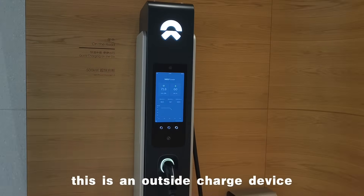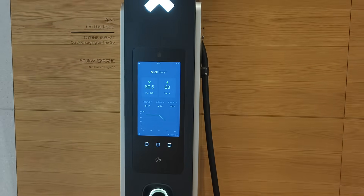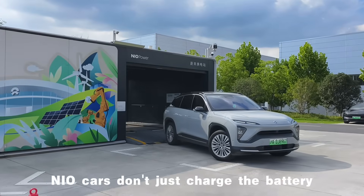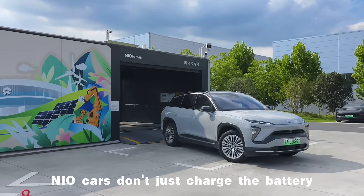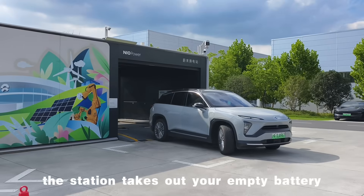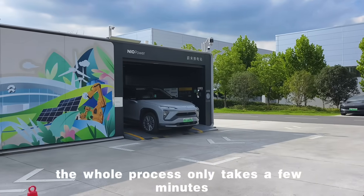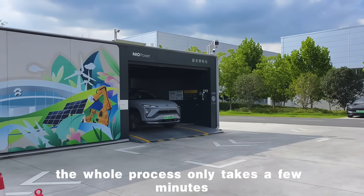This is an outside charging device. NIO cars don't just charge the battery — they also have battery swap stations. The station takes out your empty battery and puts in a full one. The whole process only takes a few minutes.